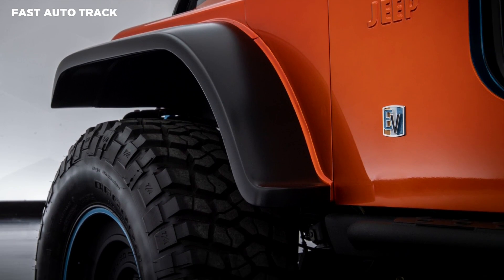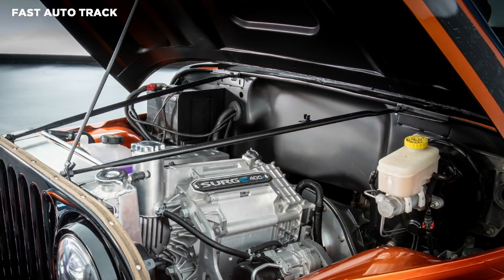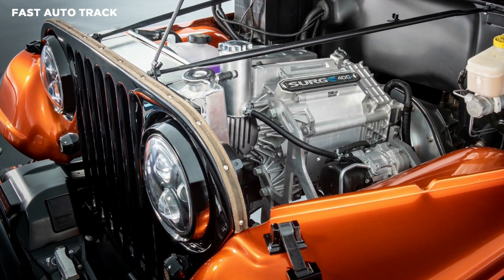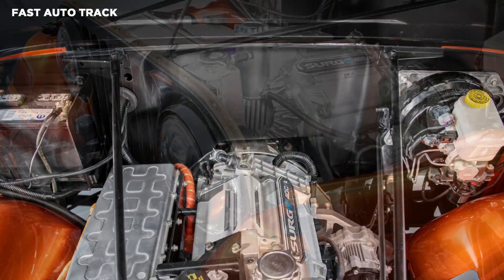Starting with the powertrain, the concept features a scalable 400-volt, 268-horsepower electric drive module that resides in the engine bay and is mounted to the frame via custom motor mounts.